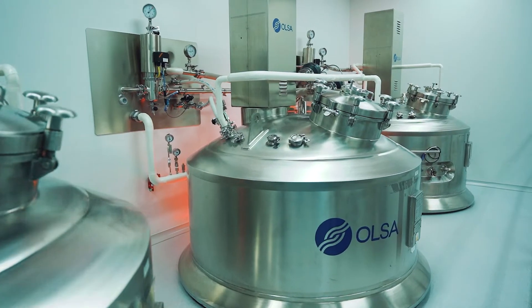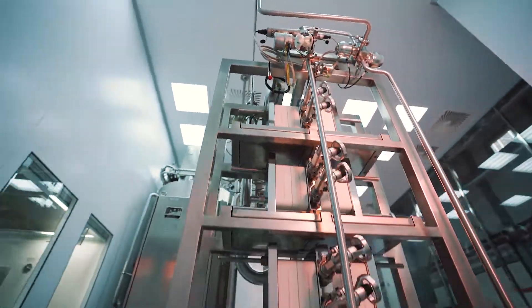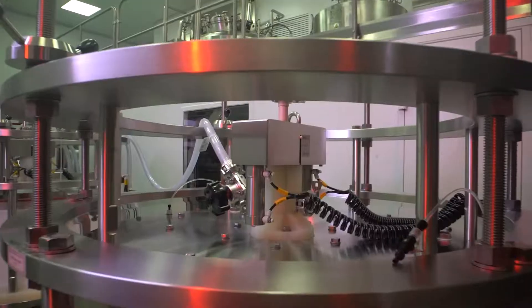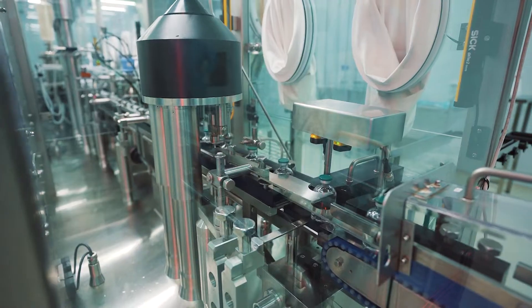The next stage is purification, followed by concentration. After that, all raw materials go through a few steps of viral inactivation. And only after that, the product is bottled.